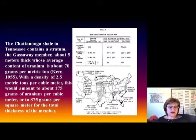Now we'll talk about the black shale, known as the Chattanooga Shale. During the Devonian, when the oceans were stratified, this shale is notable not only for the stratified ocean conditions but also because it contains uranium. The uranium content is about 70 grams per metric ton, with a density of 2.5 metric tons per cubic meter — about 175 grams of uranium per cubic meter.